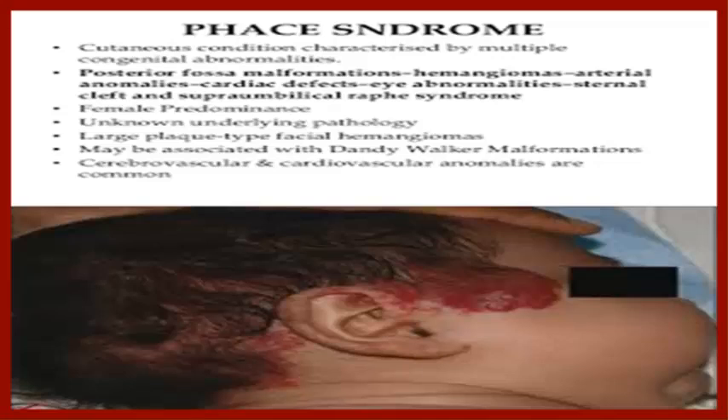How to find the correct PHACE syndrome specialist.